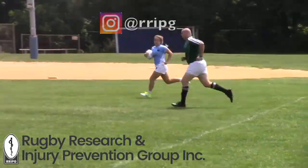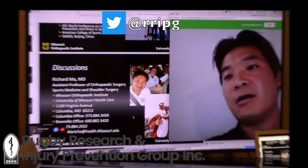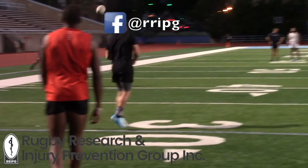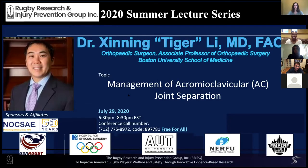My name is Kahlil. We are going to move forward with the talk from Dr. Lee. Dr. Lee is an associate professor of orthopedic surgery at the Boston University School of Medicine and is team physician for the Boston University Athletic Department. Go Terriers!